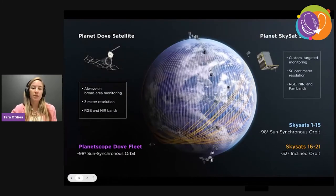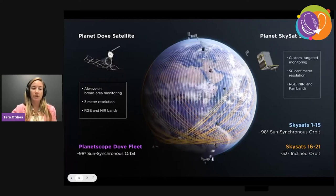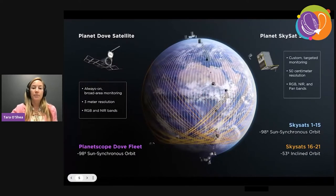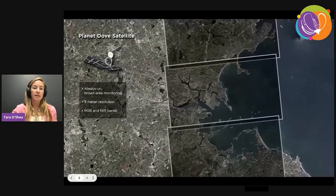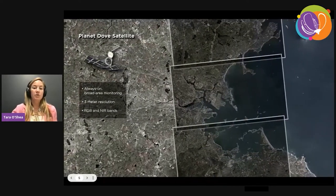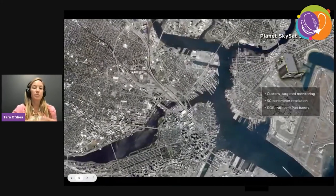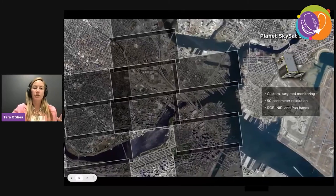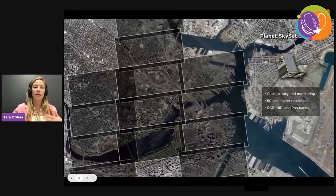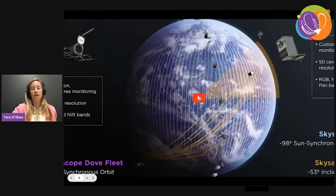SkySat is a more traditional tasked satellite system — you can point these very high-resolution satellites to image anywhere on Earth daily at 30 centimeters per pixel. Both constellations are imaging in four spectral bands: red, green, blue, as well as near-infrared. The Dove constellation is actually moving from four to eight bands. In tandem, this provides a really unprecedented Earth observation capacity where you can image the full Earth daily at about 3.5 meters per pixel, and then zoom in on an area of interest at 30 centimeters for higher resolution.